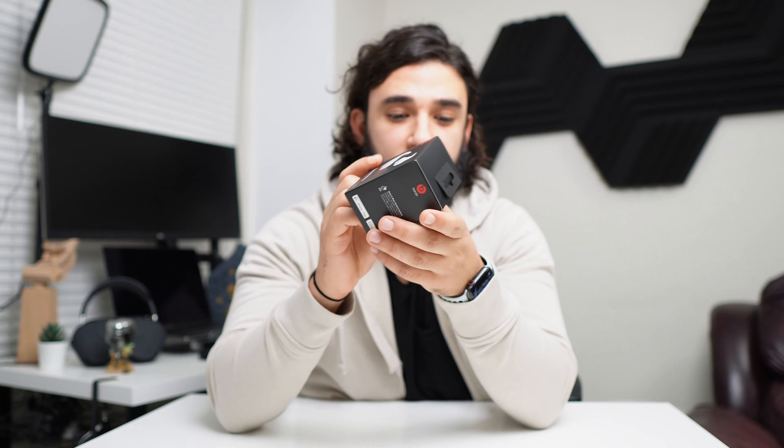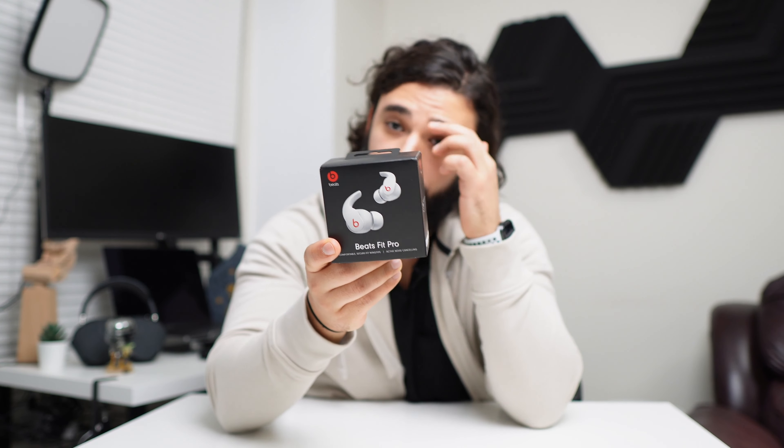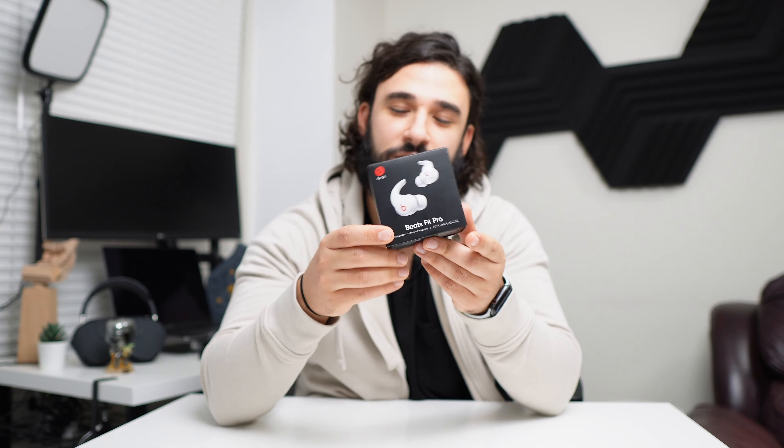We'll start off with comfort, which is the most important thing when it comes to earbuds — and it's why you should always buy earbuds from a place that allows you to return or exchange them. Amazon has a generous return policy on almost all electronics. Costco has a 90-day return policy year-round, and Best Buy allows exchanges — at least that's the case in Canada.